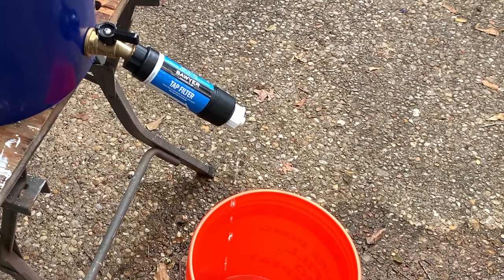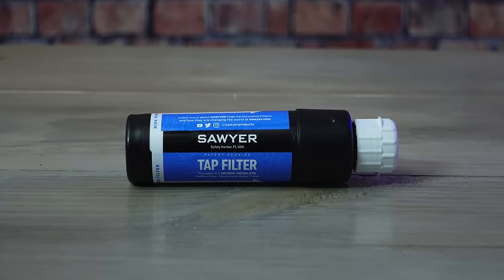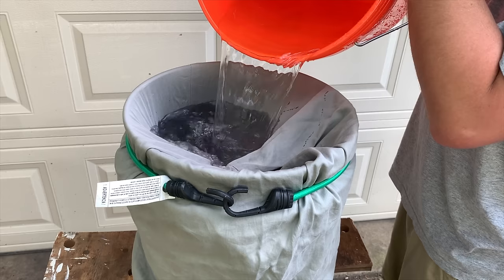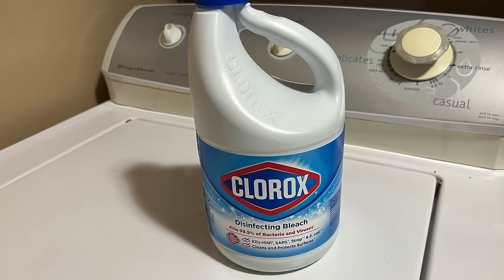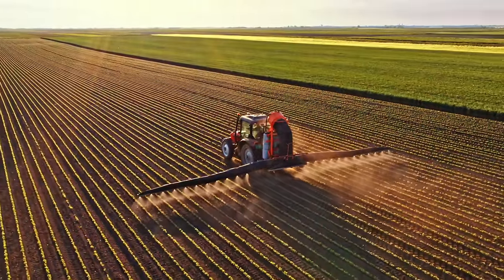The next thing I would recommend new preppers do is build a gravity filter. To do this, you're going to need a Sawyer tap water filter, a food-grade plastic bucket, and a spigot kit. All that's going to run you probably around $60 or so. If you want to increase its effectiveness and extend the life of that filter, you can throw a pillowcase in there to act as a pre-filter. That setup will remove things like sediment, microplastics, and also bacteria and protozoa from your water. If you need to remove viruses, you're either going to need to use bleach or boil the water. If you live in an urban area or rural area with a lot of large-scale agriculture and pesticide use, you'll need some type of activated charcoal filter as a second stage to remove those additional contaminants.